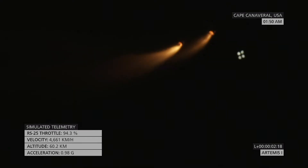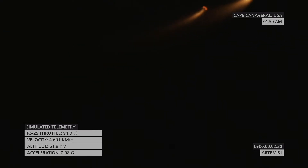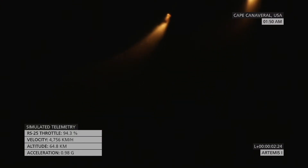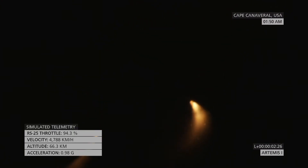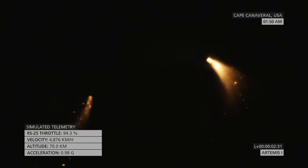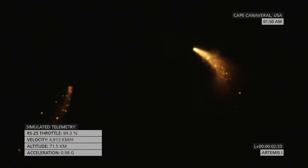Confirmation that the solid rocket boosters have separated — these 177-foot boosters. Now the core stage continues to power the flight of Orion. All four RS-25 engines firing, traveling over 3,400 miles per hour, 46 miles downrange.